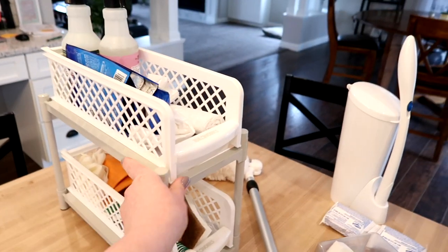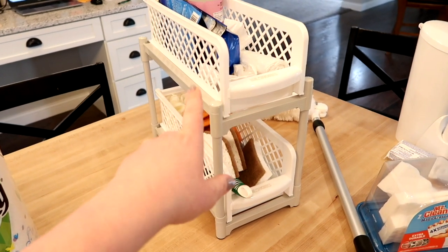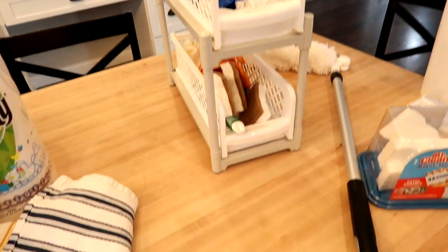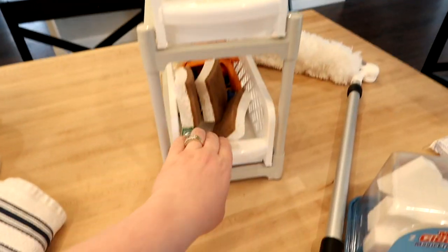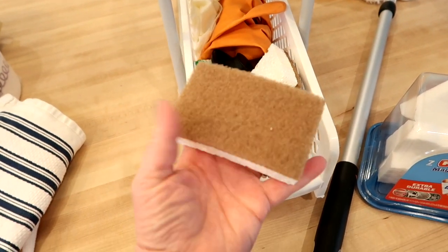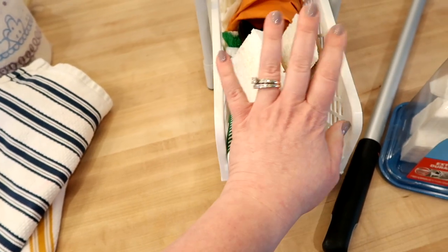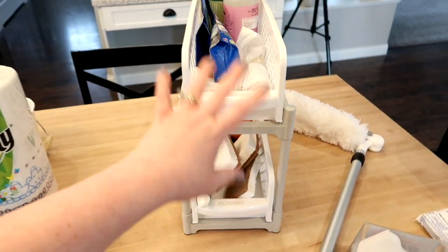I also wanted to mention these under-sink organizers I ordered off Amazon — I'll link them down below. They slide out so you can put your cleaning supplies in there and slide them out super easily. Under my kitchen sink I have rubber gloves and some extra sponges. I really like these walnut scrubber sponges from Grove — they look so much nicer than the typical green and yellow ones. I have two under my kitchen sink and I love them — I'd consider ordering more for other areas of the house.